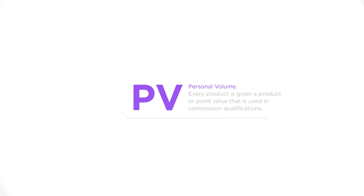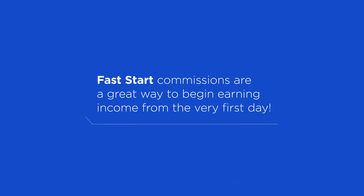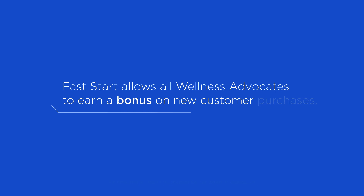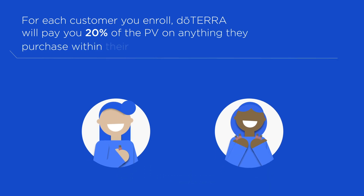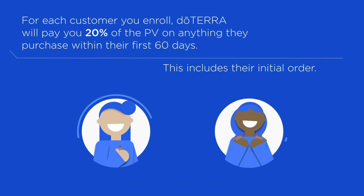Now let's take a look at each bonus. Number one, Fast Start. Fast Start commissions are a great way to begin earning income from the very first day. Fast Start allows all wellness advocates to earn a bonus on new customer purchases. For each customer you enroll, doTERRA will pay you 20% of the PV on anything they purchase within their first 60 days, including their initial order.